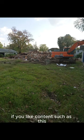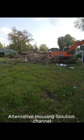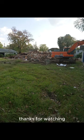If you like content such as this, then please like, comment, and subscribe to the Affordable Alternative Housing Solution channel. Thanks for watching!